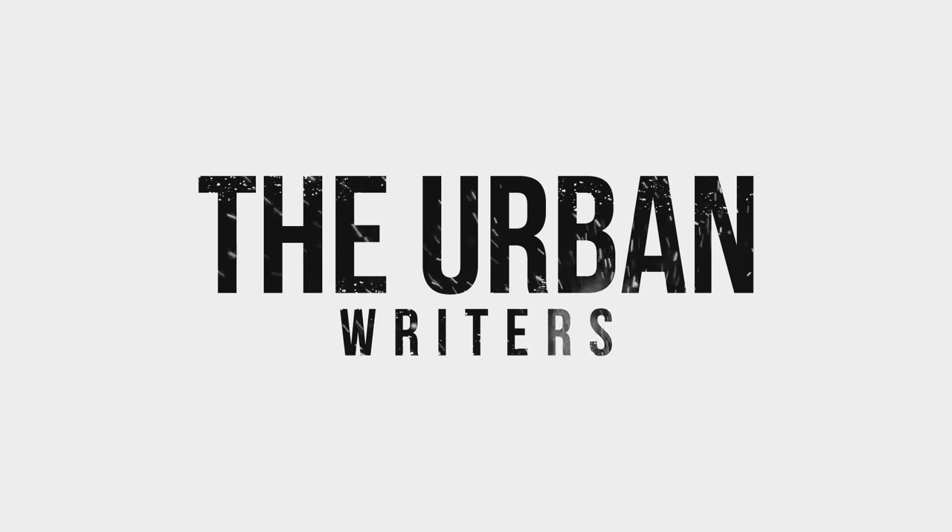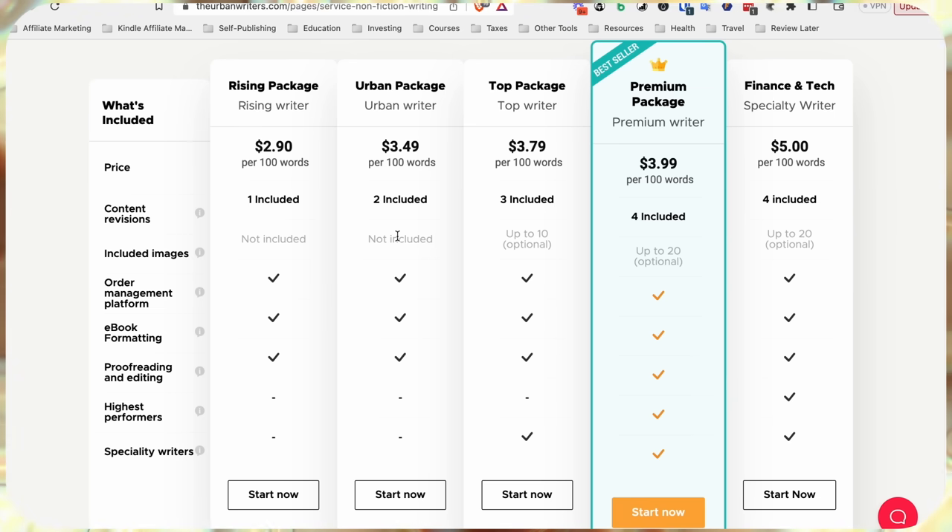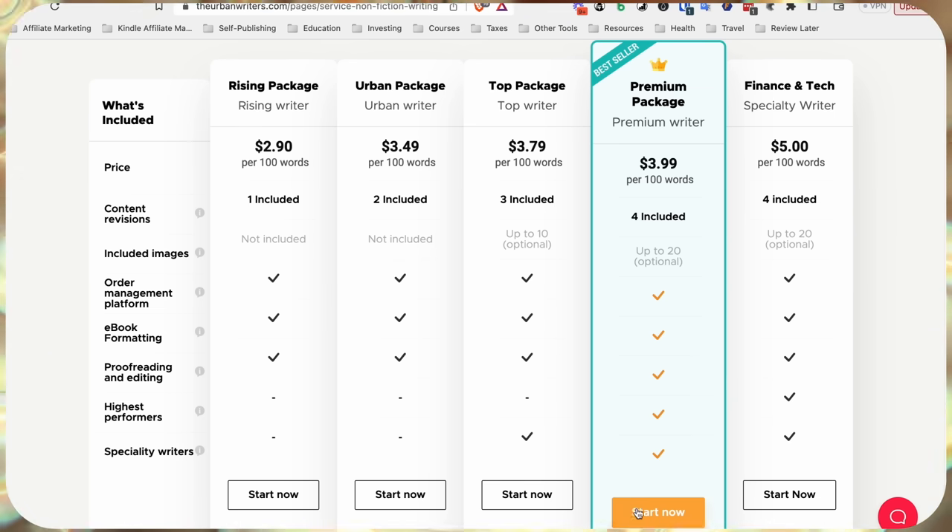You can use sites like Upwork or ghostwriting companies like The Urban Writers. Just go to theurbanwriters.com, click on the writing package, pick the package you want, send them the book title and details, and they'll take over from there. I'll leave a discount code in the description below. For the book cover, I recommend using Fiverr or 99designs to create a high-quality cover, and I'll also leave links to some recommended cover services below.